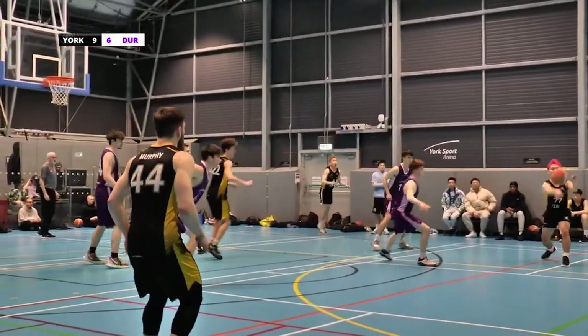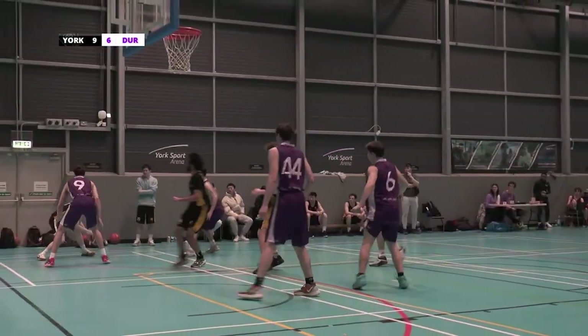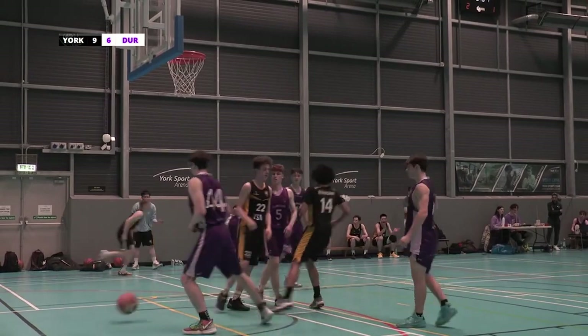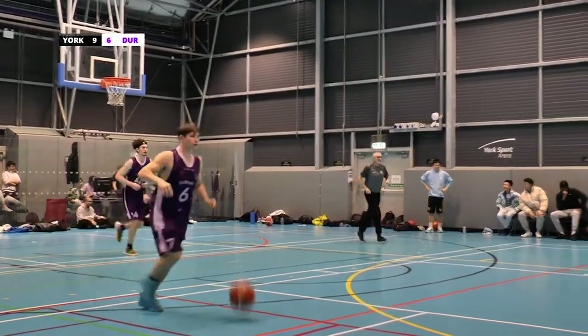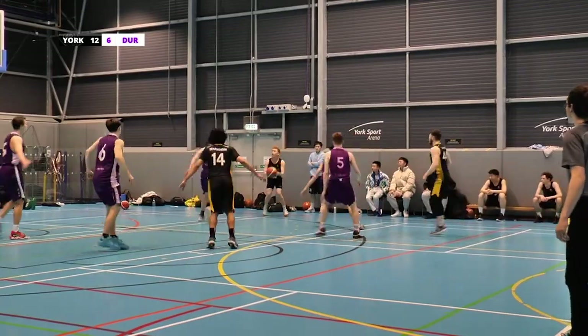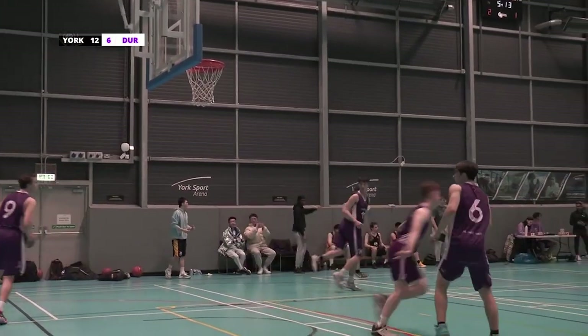Straight down the court, beautiful pass there. Shot! Excellent, that is now York 12, Durham 6. Still in the cup last week — it's a fresh start. Got some new tactics in play. Excellent shot once again from number 8.